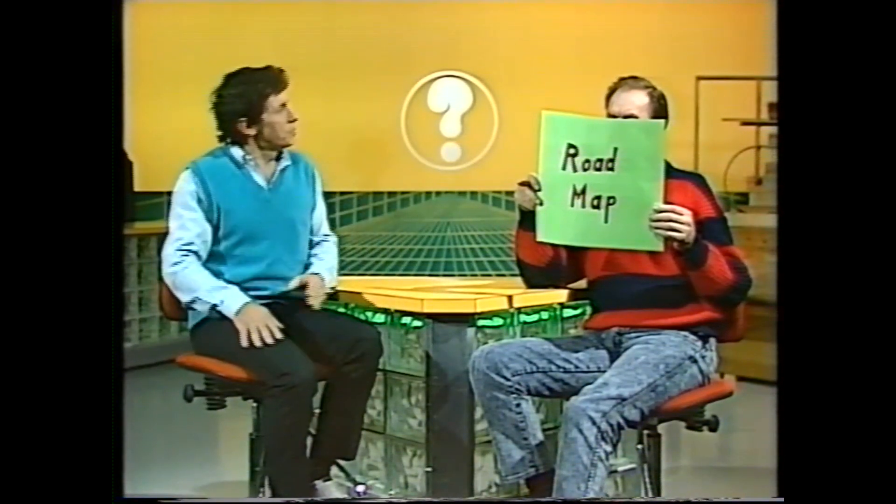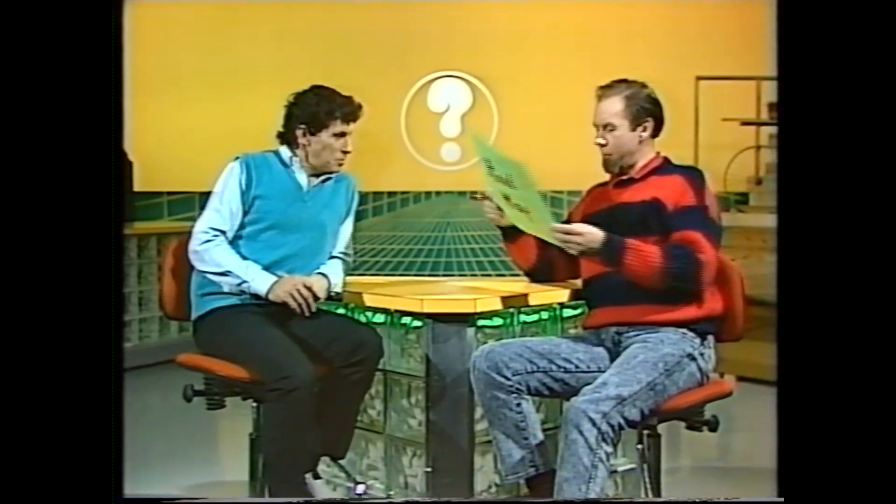Roadmap. Is it really a roadmap, Rob? It is indeed, Dean. It's a roadmap of a most peculiar city. Let me put it down and I'll show you what I'm doing.